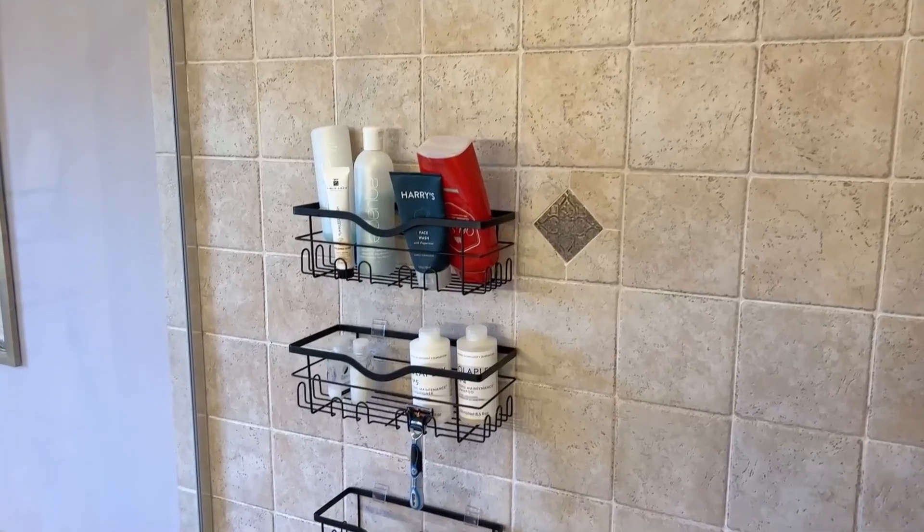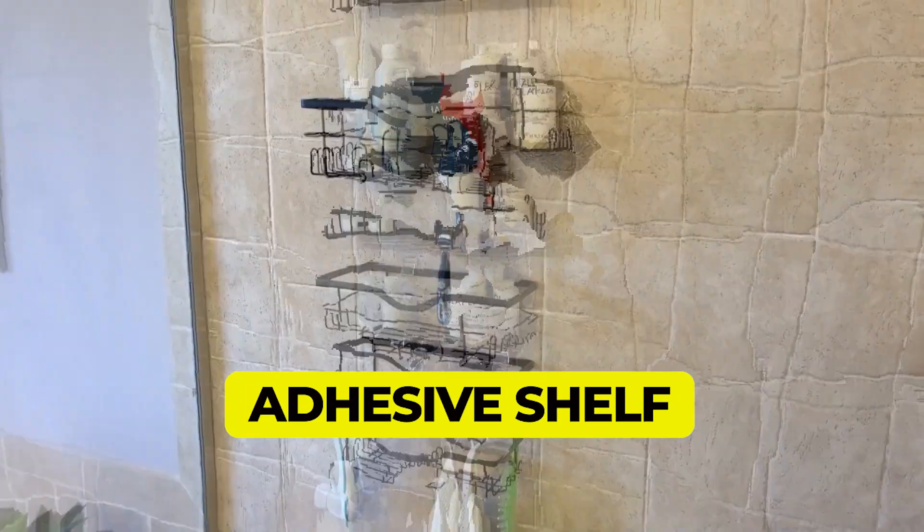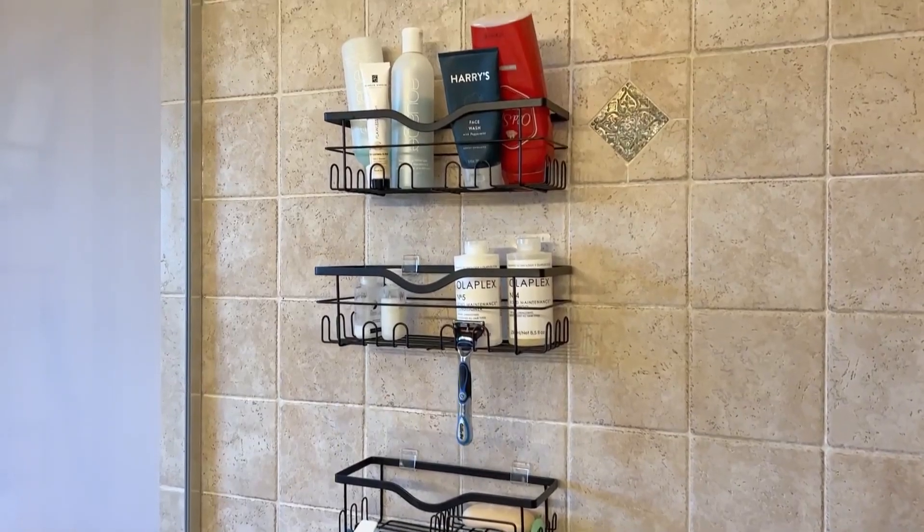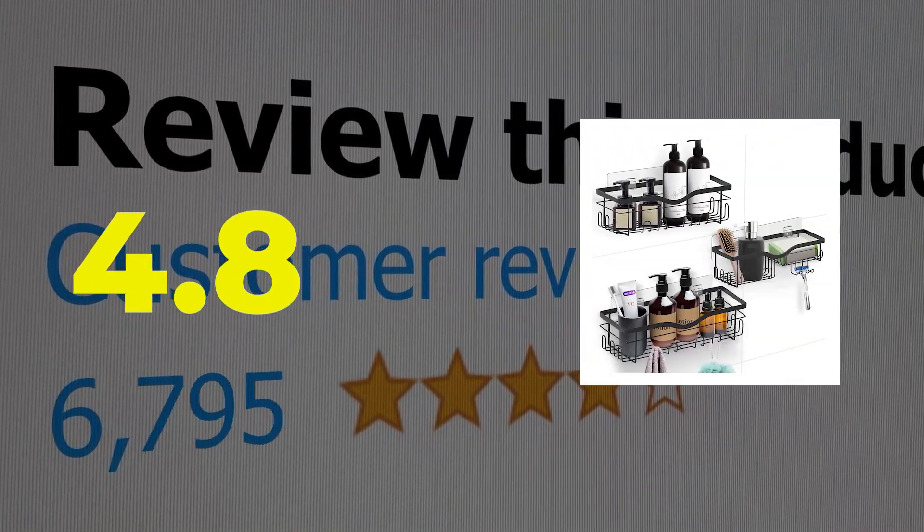Constructed from stainless steel, these wall-mounted caddies will resist rust in most environments. The wire baskets easily pop out of the plastic supports, which makes regular cleaning super easy. Type: adhesive shelf. Storage: three shelves with hooks. Customer review: 4.8 out of 5.